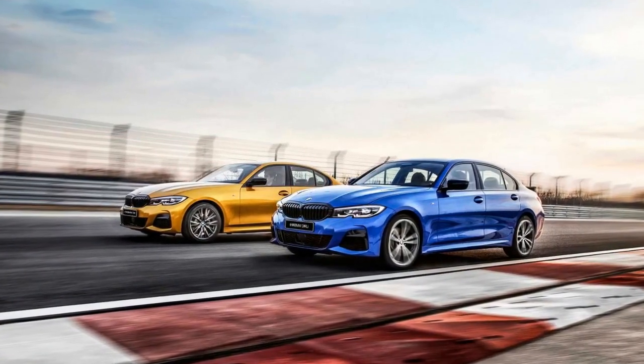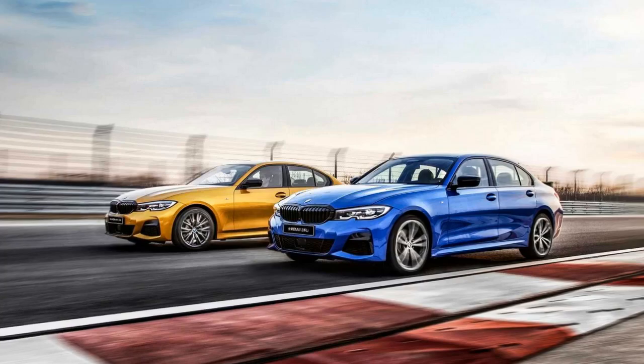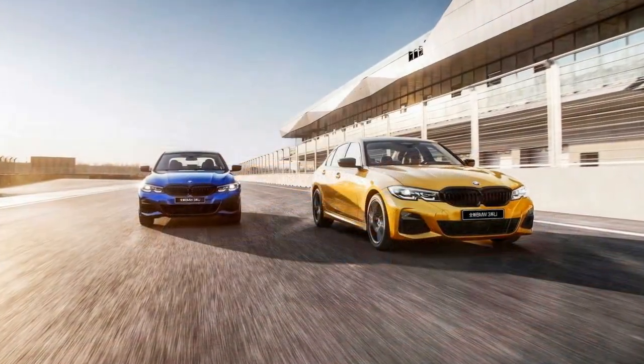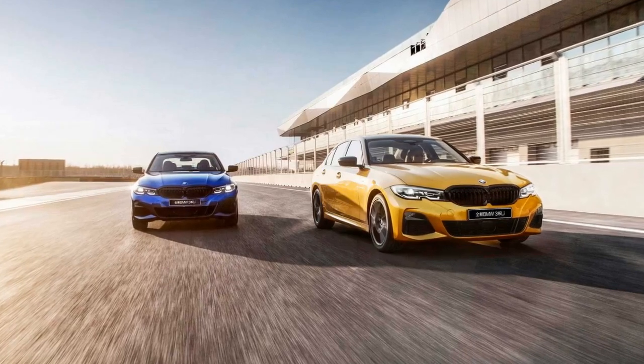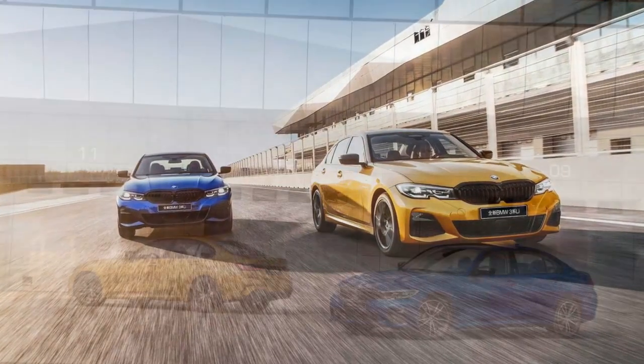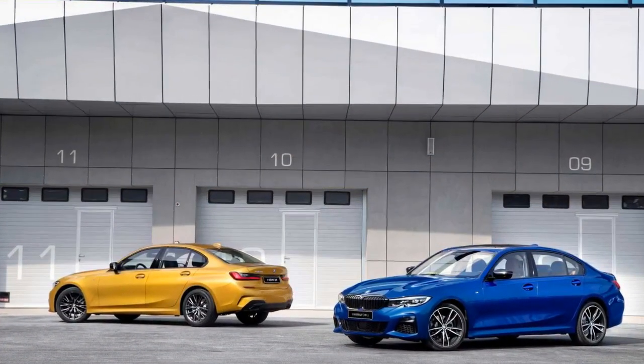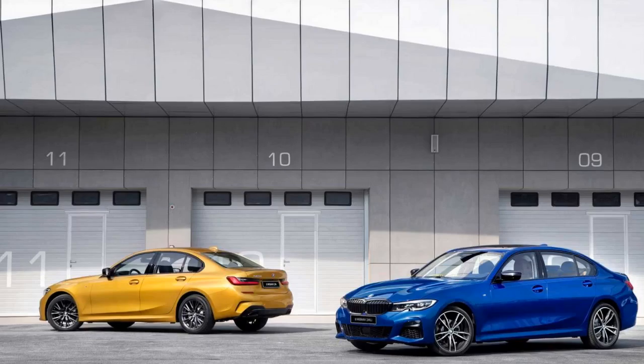The Mercedes-AMG A35L is not the only long-wheelbase sedan debuting at Auto Shanghai 2019, as BMW is also attending the show in China to introduce the stretch 3 Series previewed at the beginning of the year. The design inside and out is virtually carried over from the standard international model, but the rear doors are visibly longer to reflect the more generous wheelbase.